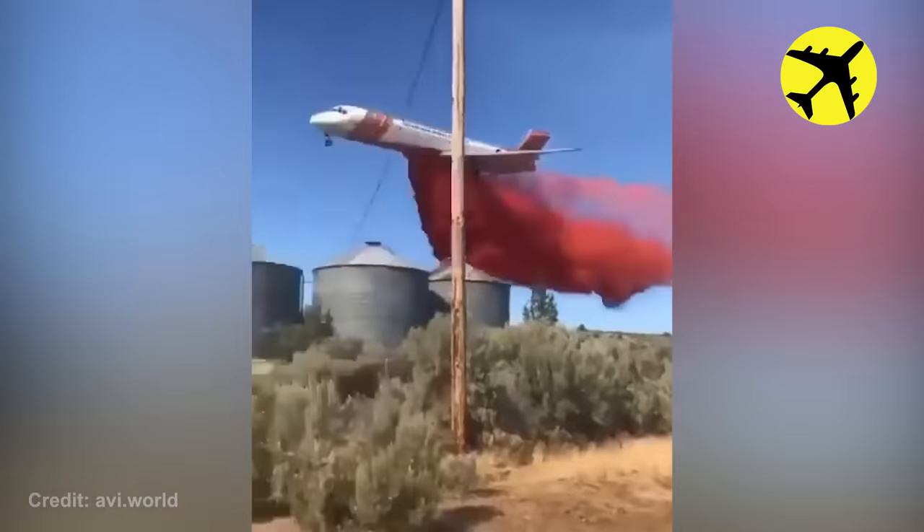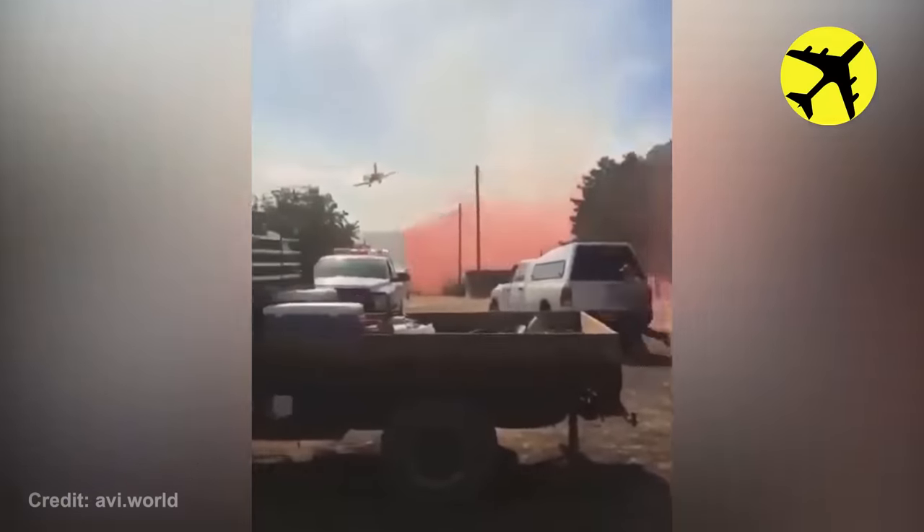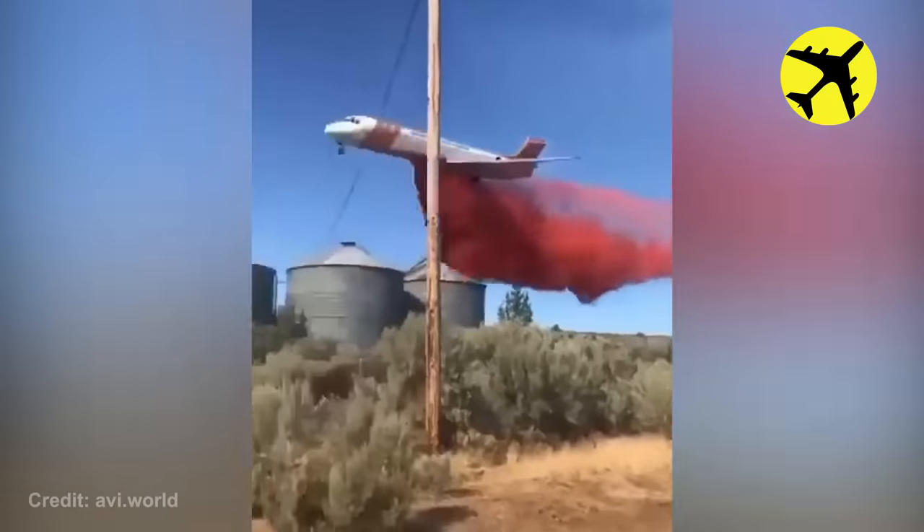Even though the footage looks like it's been taken straight out of a post-apocalyptic horror movie, it's actually just an MD-87 spraying fire retardant.